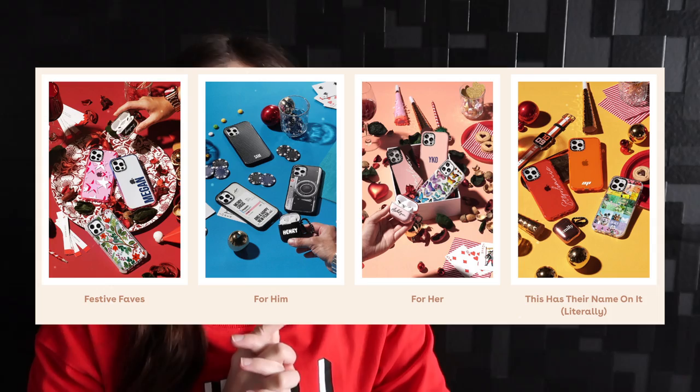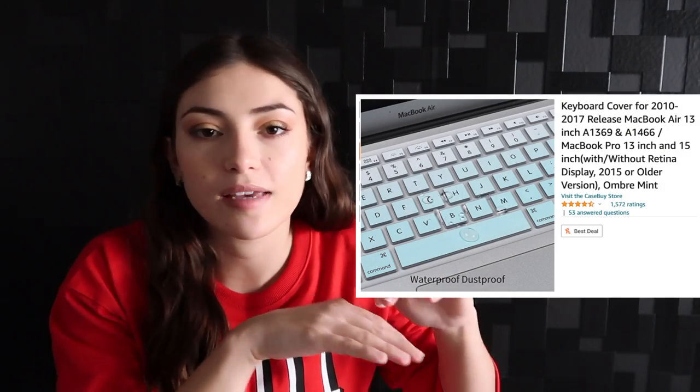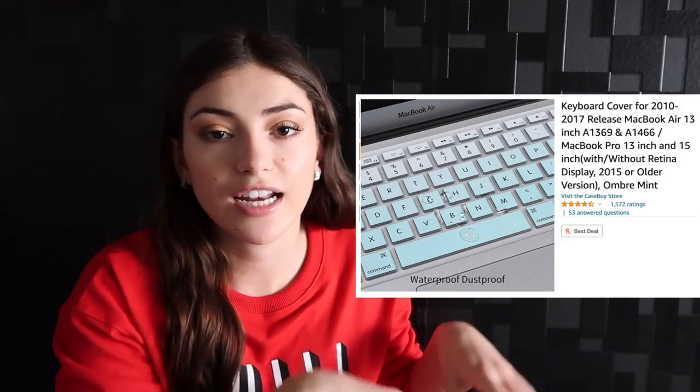My next ideas are a phone case, a laptop case, and a keyboard protector. Most people today have a phone or computer, and it's crucial to protect them since you travel with them and can't afford to break them. Casetify is a brand that can customize cases with your name and images. A keyboard protector covers the keys so crumbs and grease don't get in — if it gets dirty, you just clean it separately and put it back on.